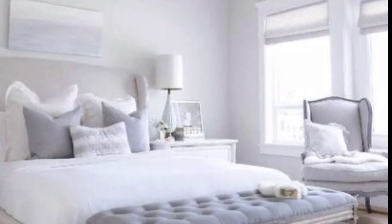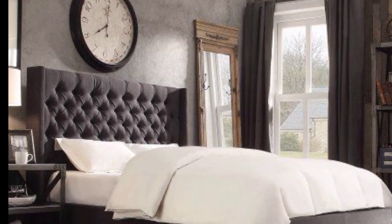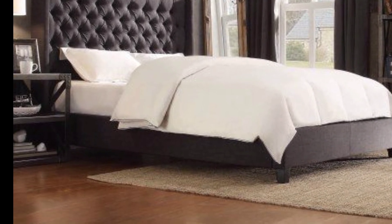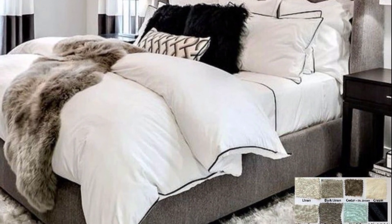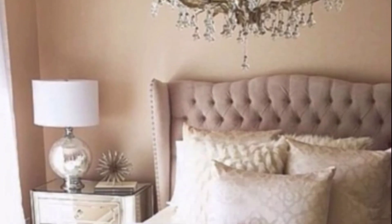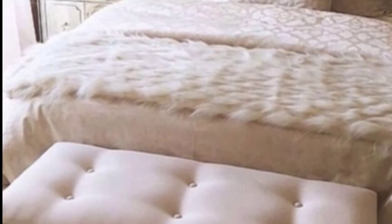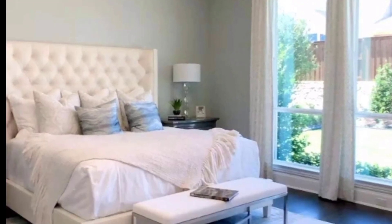Color your way to a restful night's sleep. A vision of blue greets us in this bedroom. Blue is a calming and soothing color that could help promote relaxation and sleep.